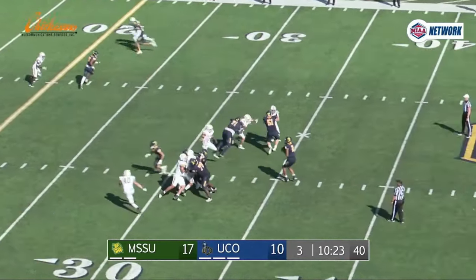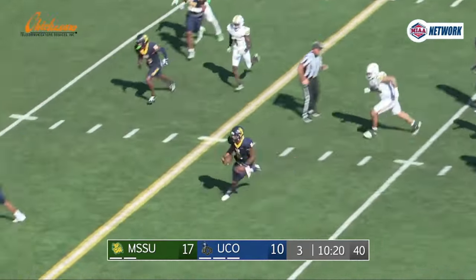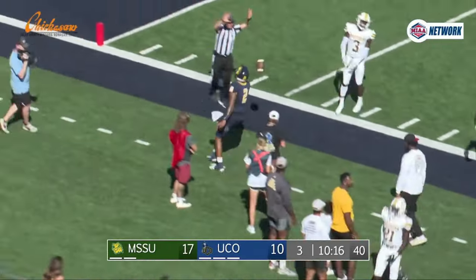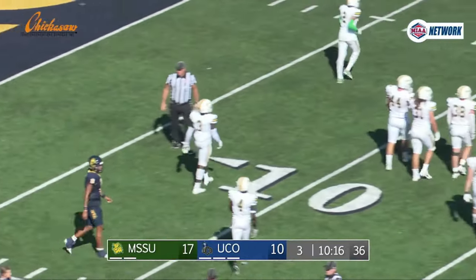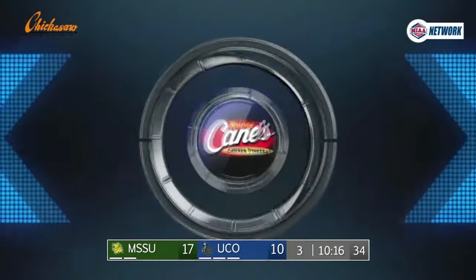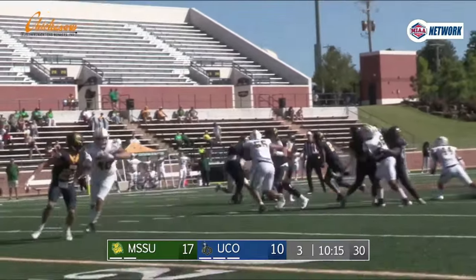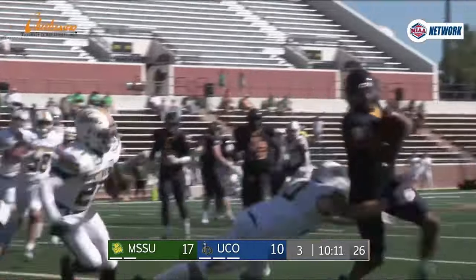Brown takes the shotgun snap, blitz comes, it's not picked up, he steps away from a rusher, runs to the 30, back to his left, 25, 20 — still on his feet and out of bounds near the 15 yard line. That is twice now that guys have come unblocked and Steph Brown has just sidestepped them and run for a first down. It almost looked like the same play — Steph spins out of it and then takes off on the run.